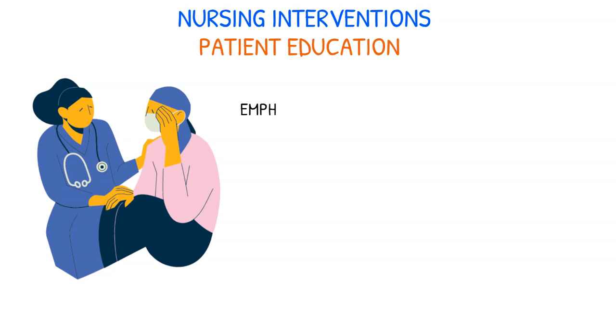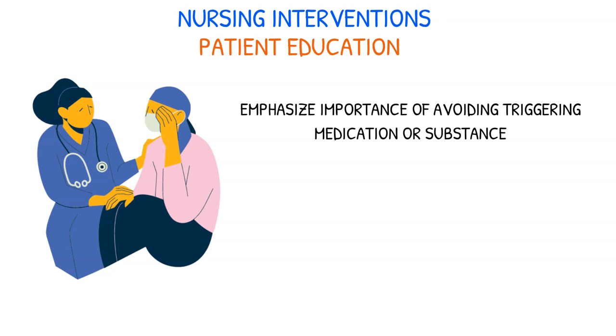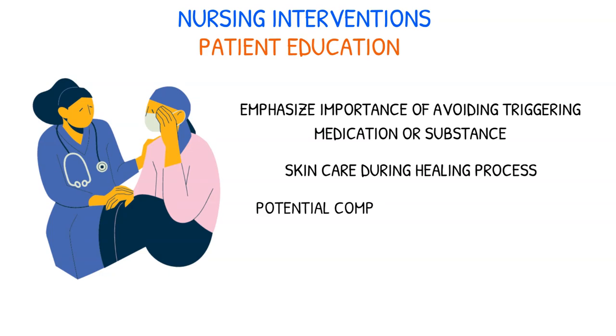Additionally, nurses play an instrumental role in educating patients about their condition. For SJS, this can encompass highlighting the importance of avoiding the triggering medication or substance, instructing patients on skin care during the healing process, and providing information about potential complications and when to seek further medical attention.